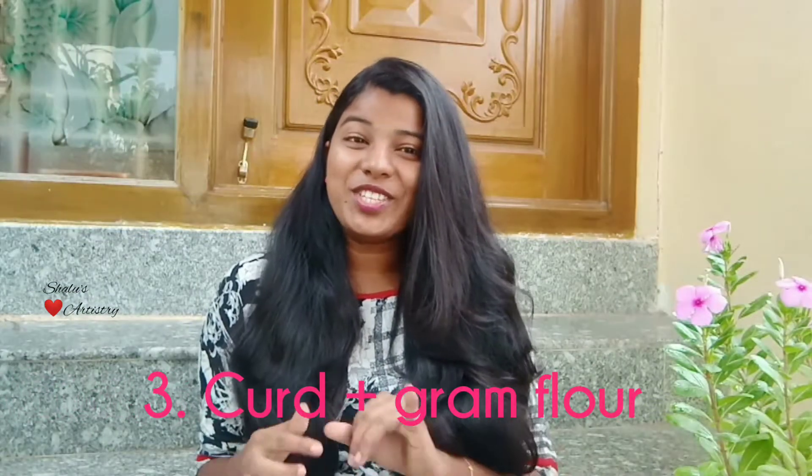Next is curd. Curd is rich in calcium, vitamin B5, and vitamin B. It's also rich in minerals like zinc, potassium, and magnesium. Other than this it also has fatty acids and proteins. So curd is used for hair conditioning, nourishing, treating hair curl problems, treating dandruff, and getting instant shine.